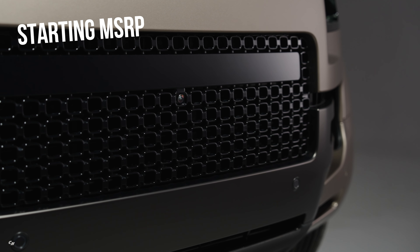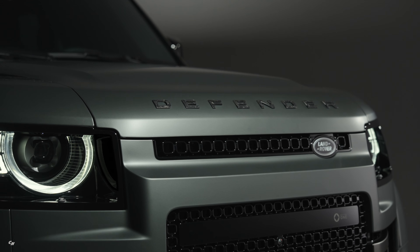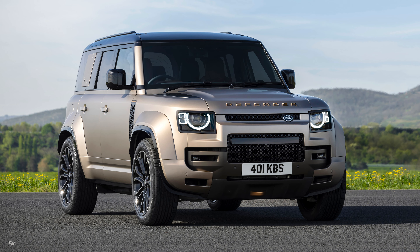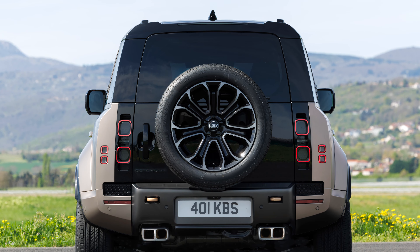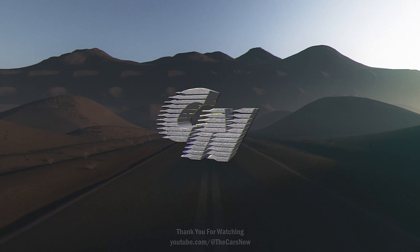With a starting MSRP of $152,000, the 2025 model year Defender Octa is a true standout in the luxury SUV market. Don't miss your chance to experience the ultimate in comfort, style and innovation. Upgrade to the Defender Octa today and elevate your driving experience to new heights.